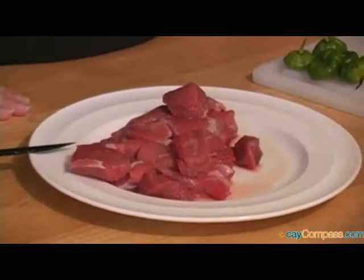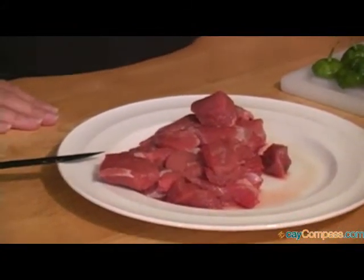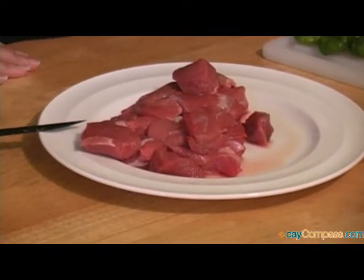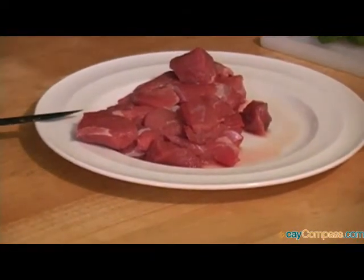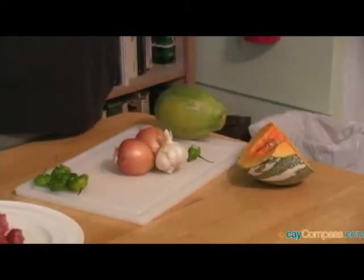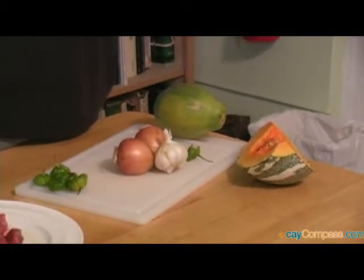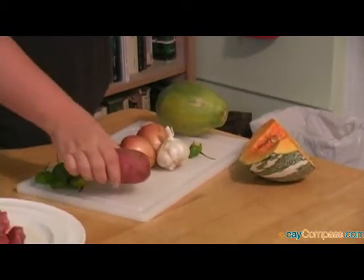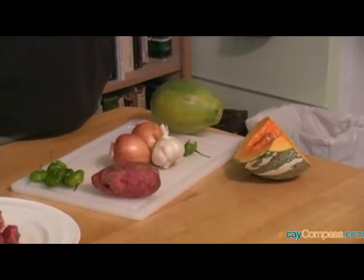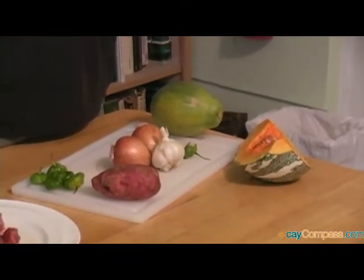Well, here in Cayman life is very simple. If you had a little plot out in your backyard you put in a lot of pumpkin vines — and you all know what a pumpkin looks like, right? This is our pumpkin. We didn't have things like broccoli and cauliflower for dinner. If you were lucky you might have ackee or chocho, and again that's more of a Jamaican influence into the island.